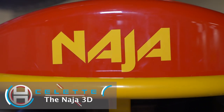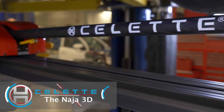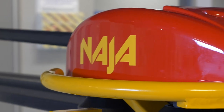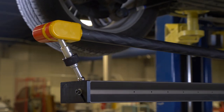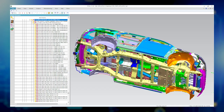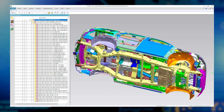The Naja 3D is one of the world's most accurate and user-friendly solutions for rapid diagnostics, repairs, and reconstruction of today's vehicles. The Naja 3D is able to instantaneously record highly accurate measurements of the undercarriage as well as the upper body via Bluetooth communication.